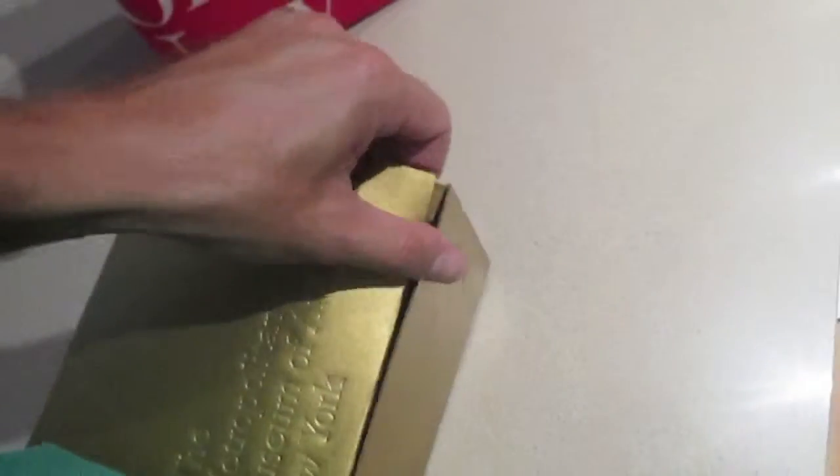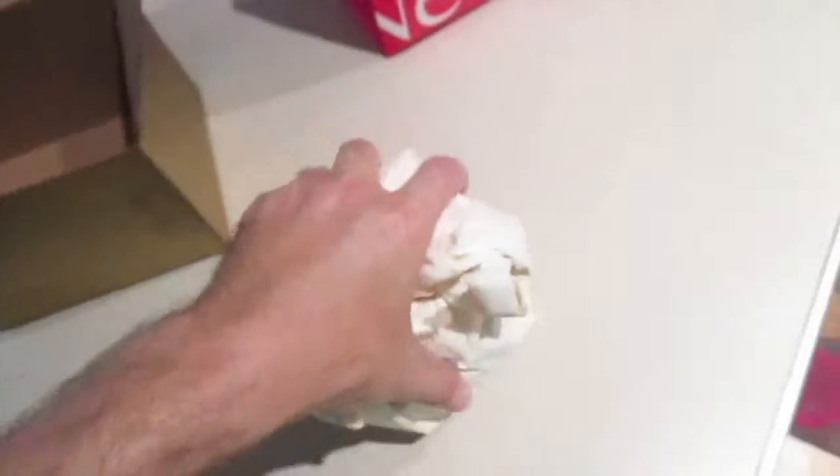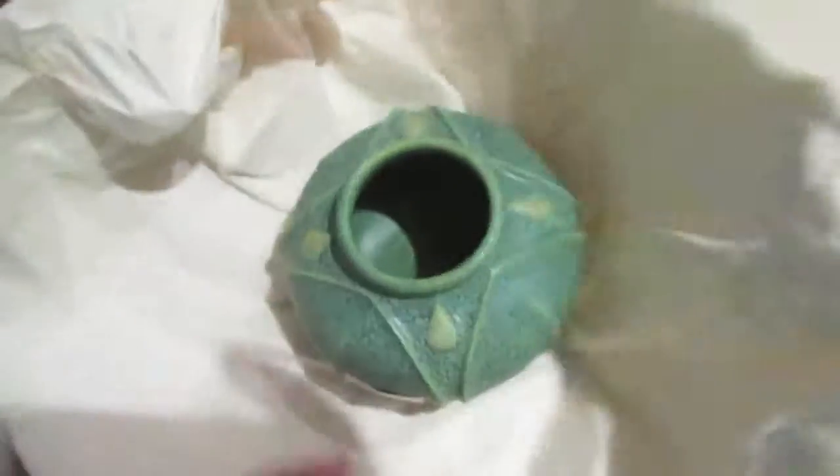I'm going to show you guys what I bought at the museum. It's hard doing that with one hand. I got the cutest little face.